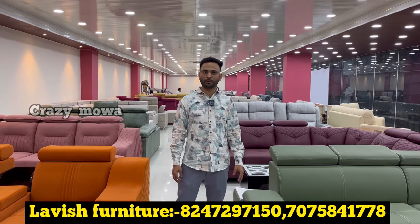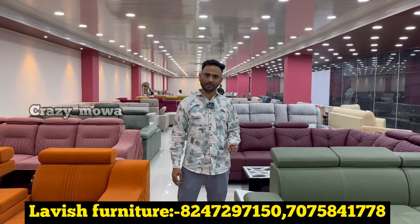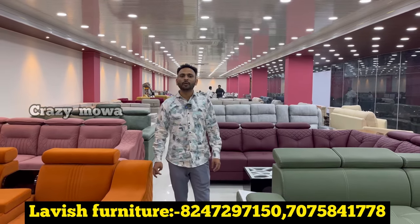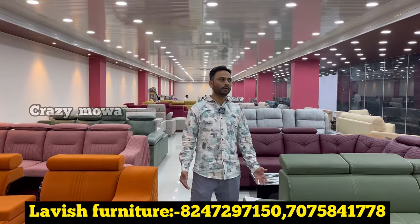There is all-over transport available, but there are transport and labor charges. All over India. There is also a new store with an inauguration offer.